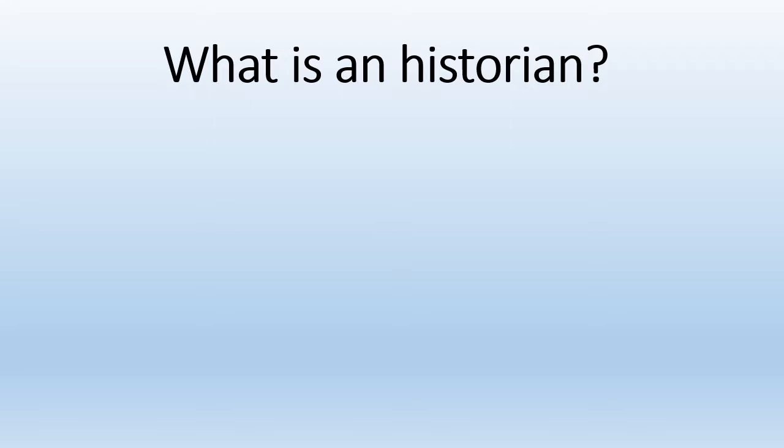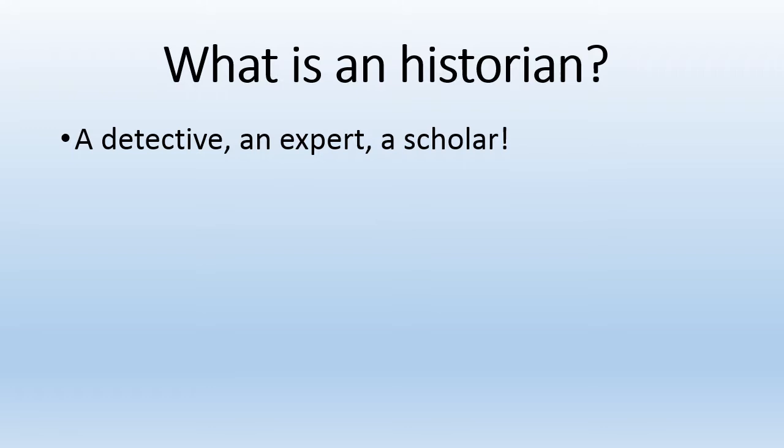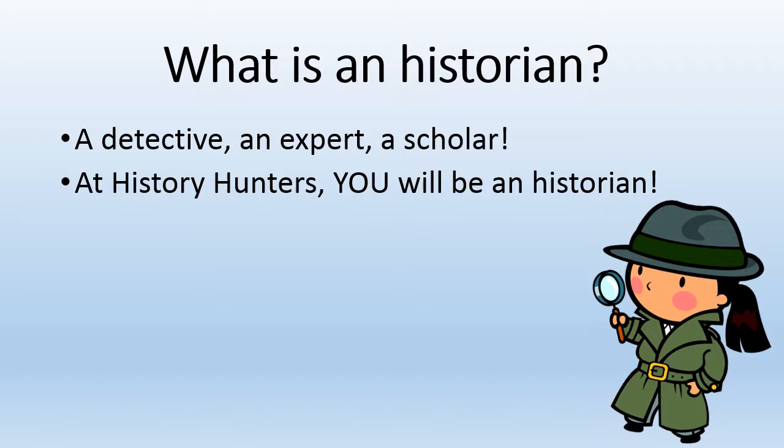First, what is a historian? A historian is someone who studies, writes, and talks about history. They are a detective, an expert, and a scholar. At History Hunters, you will be a historian.